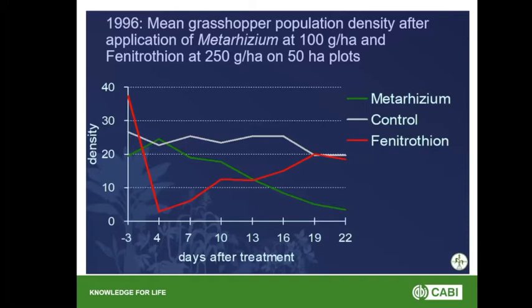As part of the Lubolosa project, lots of field trials were done. This particular trial was carried out in 1996 on 50 hectare plots. 100 grams of Metarhizium was applied per hectare and fenitrothion was applied at 250 grams per hectare. On the y-axis you've got density — the number of locusts per metre squared — and on the x-axis days after treatment. The white line is the control with nothing sprayed, the red is chemical control, and the green is Metarhizium, Green Muscle. Looking at the control line, it's pretty stable from day minus three to day 22, with no real change in population numbers.